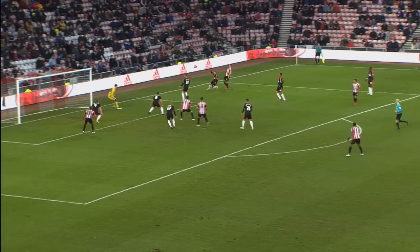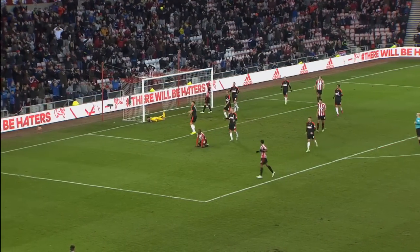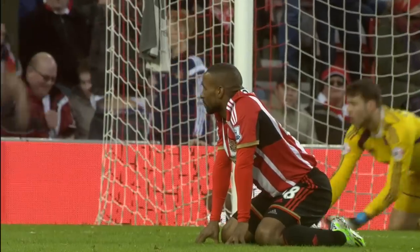Jones on the overlap, looking for Defoe! Bettinelli makes the save, makes it look easy.